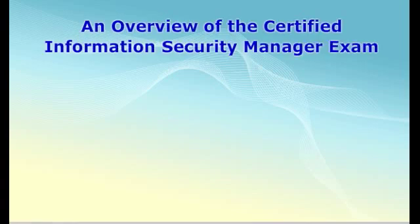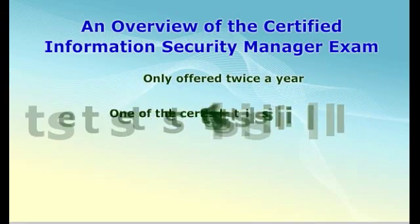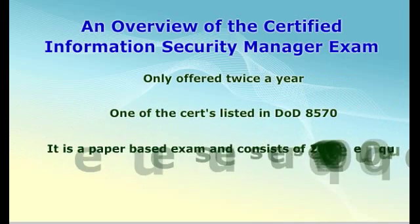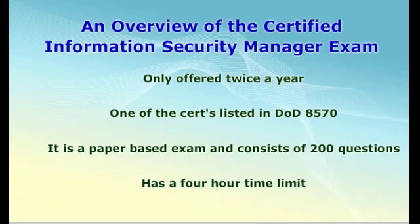Maybe you have been considering the CISM exam. If you have, there are some things to consider. First, the exam is only offered two times a year. This means you need to be fully prepared before attempting the exam. Second, the exam consists of 200 multiple-choice questions. These questions test your knowledge in the five core domains. You will have four hours to complete the exam.